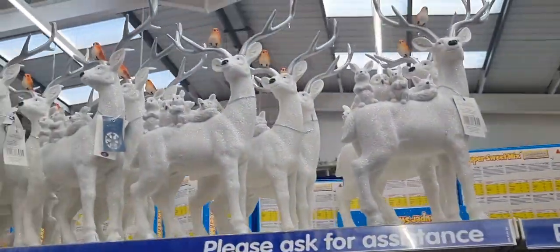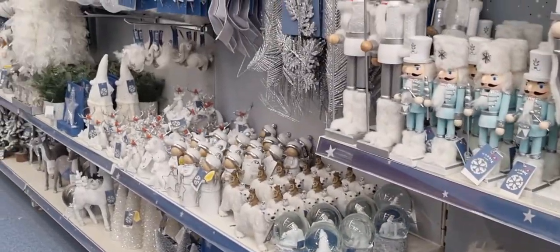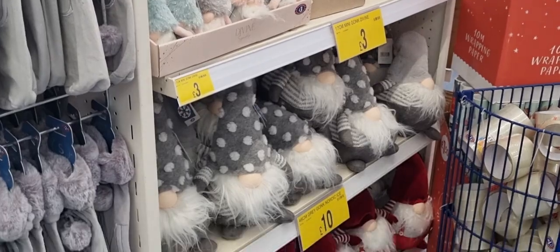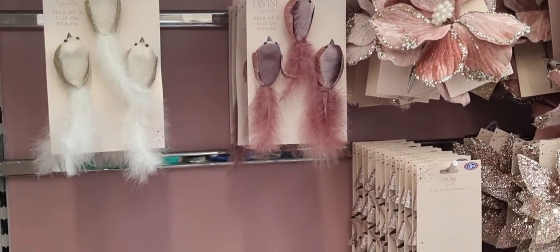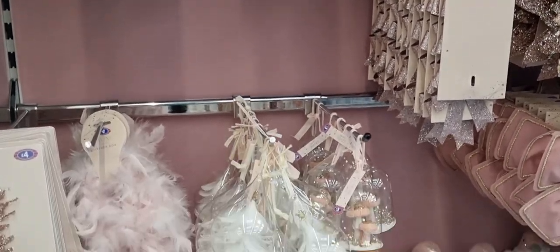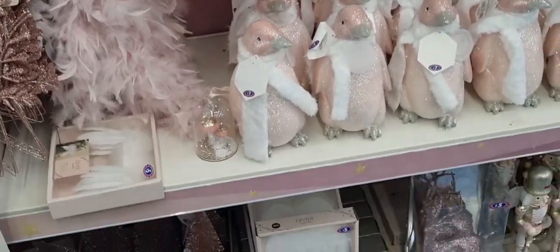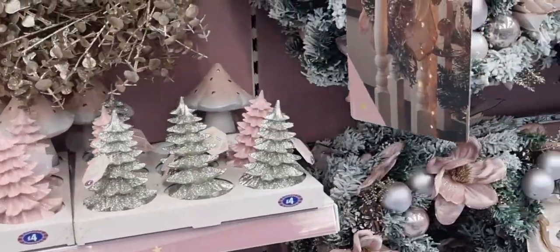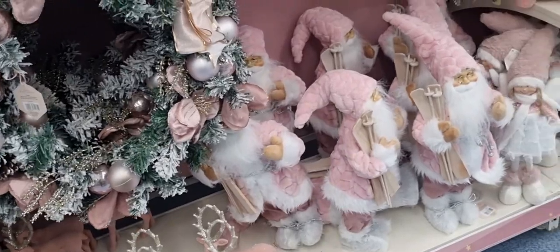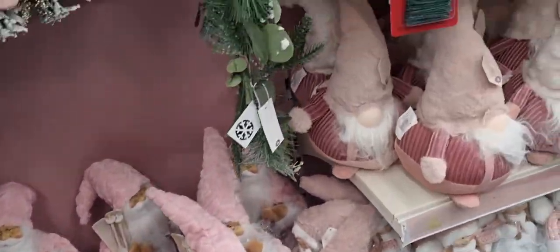Some more gonks — oh look, pink gonks! And deers, and more nutcrackers. I don't know if that's a new obsession this year, but some people do like nutcrackers. Here's the plush pink range — I heard somebody say to her partner, 'Oh I want to go plush pink this year with whites and creams.' Cute toadstools as well — they do the whole range.